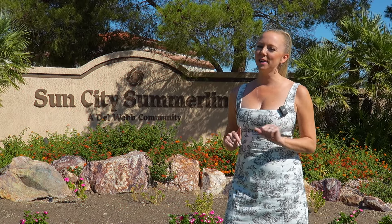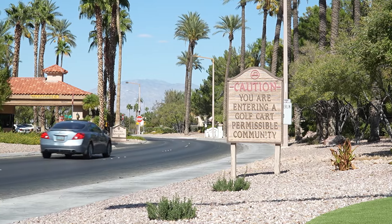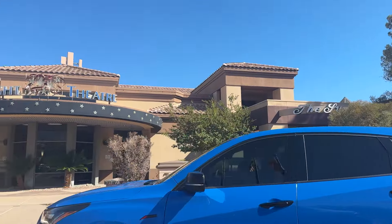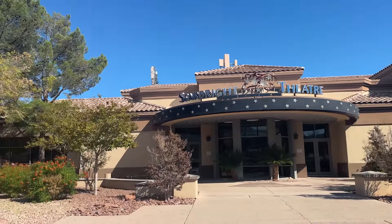Sun City Summerlin, while not part of the Summerlin Master Plan community, is within the borders of Summerlin North. Sun City Summerlin by Del Webb is a 55-plus active adult lifestyle and golf cart community. It has four community centers with fitness centers, an Olympic-sized pool, classes, clubs, a social calendar, tennis with 12 lighted courts, 10 pickleball courts, woodworking clubs, card rooms, bocce ball courts, libraries, and so much more. Sun City Summerlin even has its own theater, the Starbright Theater, hosting tribute bands, cabaret, and musical theater.